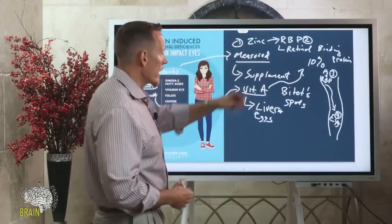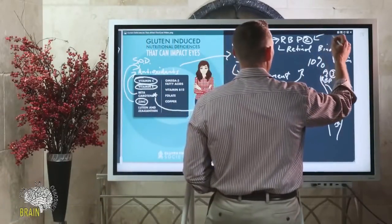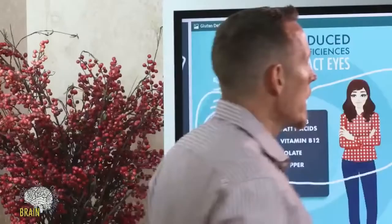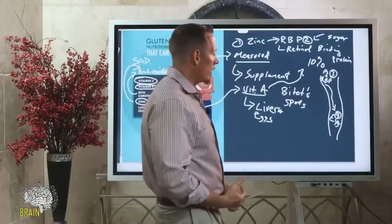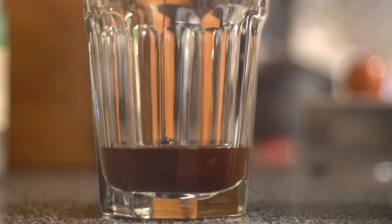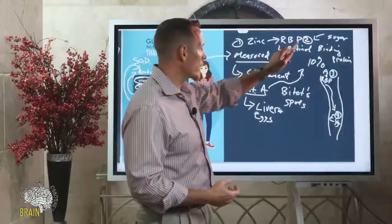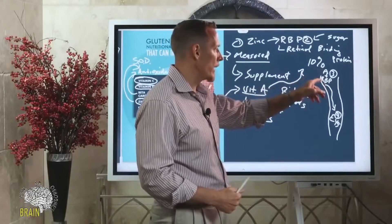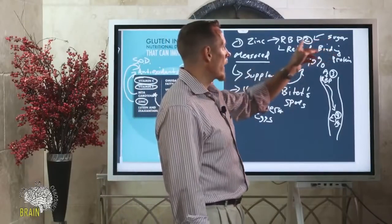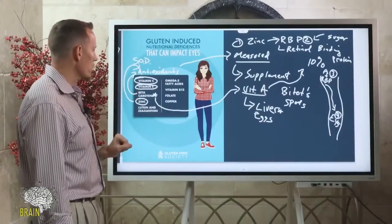Without zinc, this can't happen efficiently and you can become vitamin A deficient even in the presence of plenty of vitamin A in your diet. Zinc is like the taxi cab that shuttles vitamin A to your eyes. Too much sugar also affects retinol binding protein — high blood sugar causes glycation, meaning sugar coats and makes proteins sticky. One of the proteins that gets glycated is retinol binding protein, making it less effective at binding vitamin A. So elevations in blood sugar can also impair your ability to deliver vitamin A to the eyes.